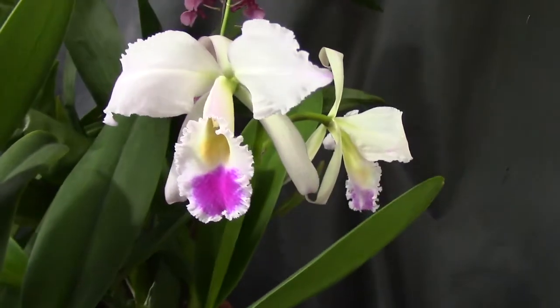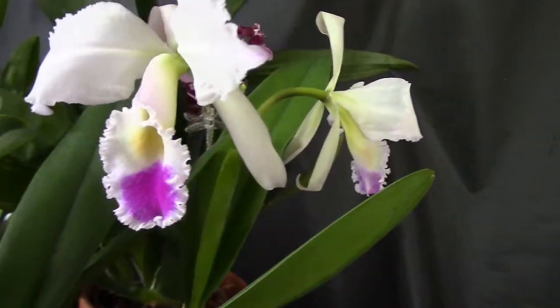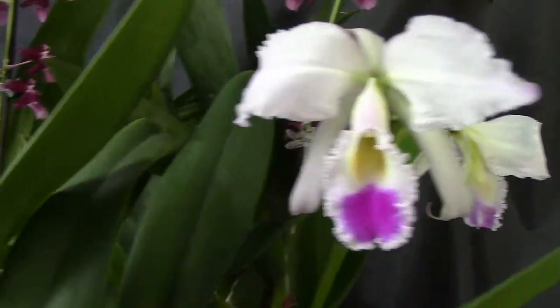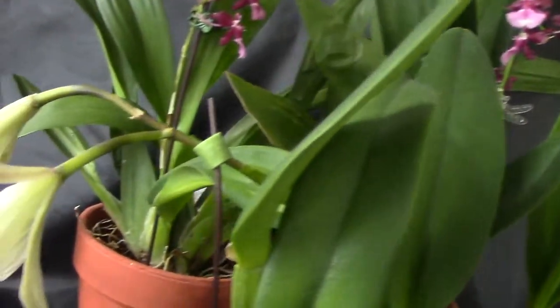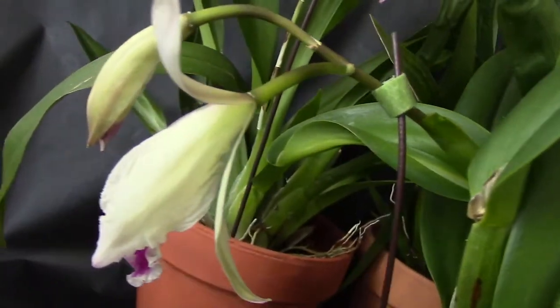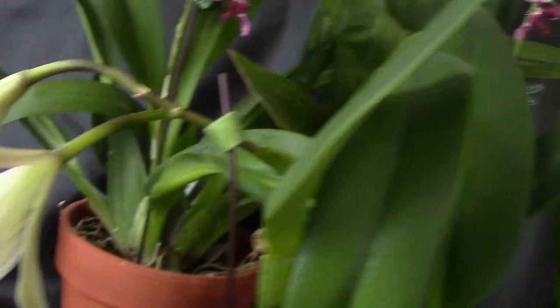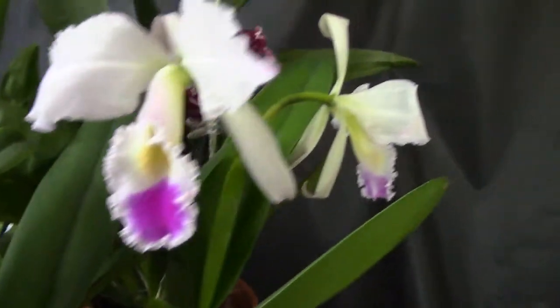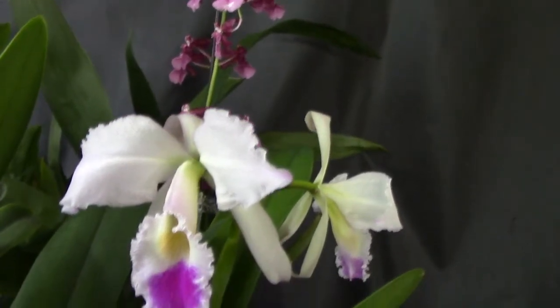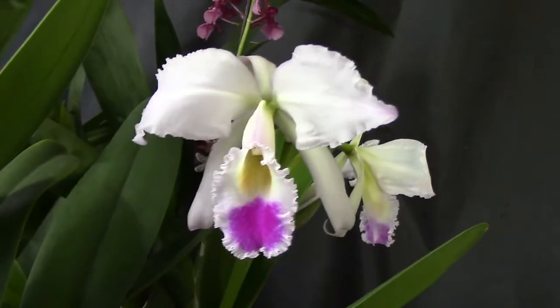This Cattleya actually has two blooming spikes. This is one of them and the other one is on the other side, but the blooms are just starting to open. I'm really, really pleased about this purchase — I paid $25 for it. It wasn't bad.